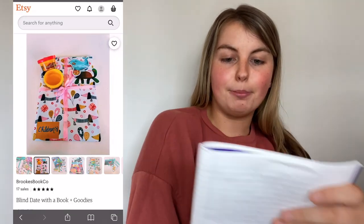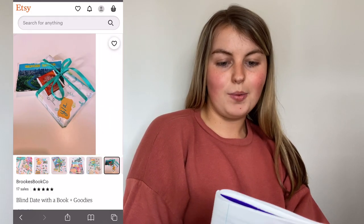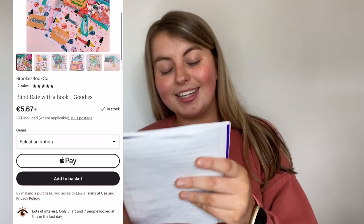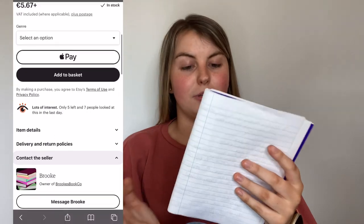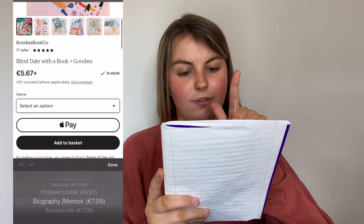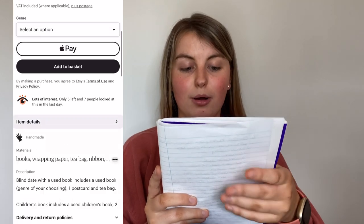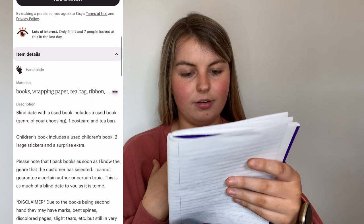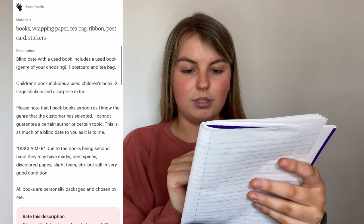The next one is called Blind Date with a Book Plus Goodies, from the business Brooks Book Co - the owner is called Brook and it's from Canada. You can choose from different book genres like romance, children's books, horror/thriller, and others. A children's book is five euro fifty-six cent and an adult book is seven euro ten cent plus postage. I chose the young adult genre. The products you get are one used book, a postcard, and tea.